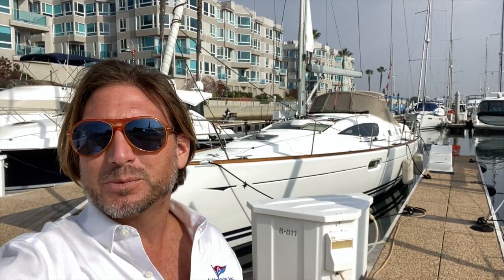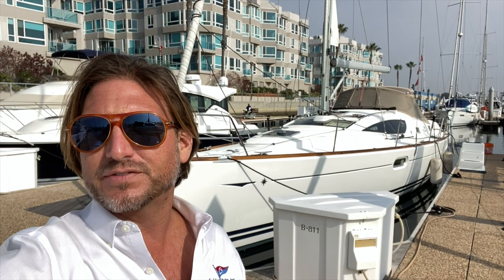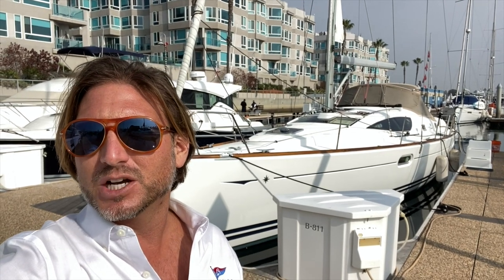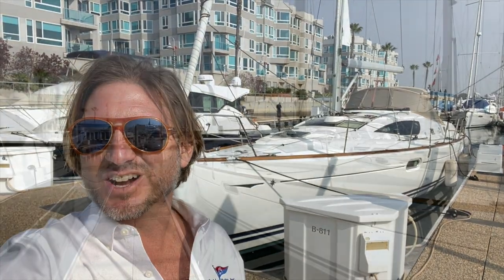Hi everyone, Ian Van Tyle here and behind me is a 2008 Jeanneau 42 Deck Salon that's for sale here in Marina del Rey, California. Let me show you some of the features and benefits that this yacht has to offer.